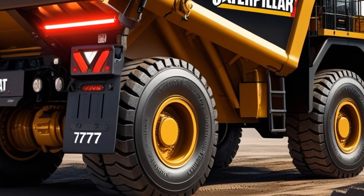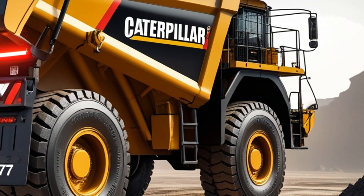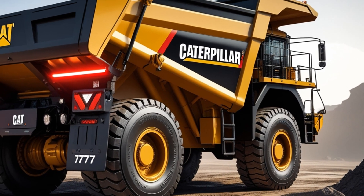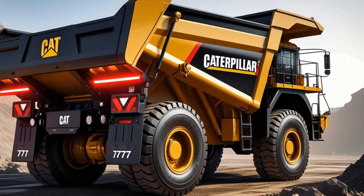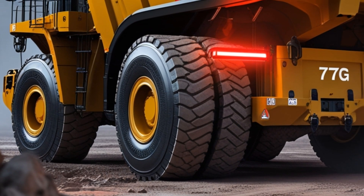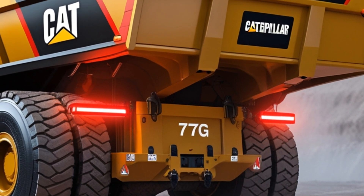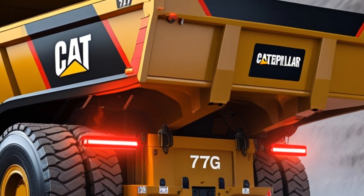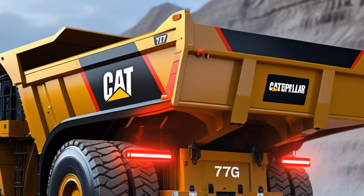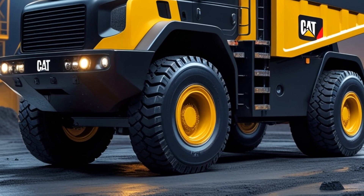He settles into the ergonomic driver's seat, gripping the futuristic controls. The AI-assisted steering system syncs with automated sensors, mapping out the terrain and optimizing performance for maximum fuel efficiency. The hum of the hybrid electric drivetrain fills the cabin, a perfect blend of raw power and next-gen innovation. With the press of a button, the beast moves forward. The engine's low rumble grows into a deep, thunderous roar, echoing across the mining site. The high-powered LED headlights cut through the dust, illuminating the rugged path ahead. This is more than just a machine — this is an unstoppable force of engineering excellence.